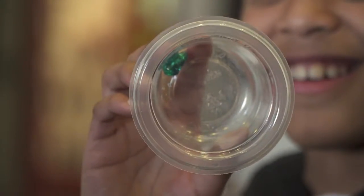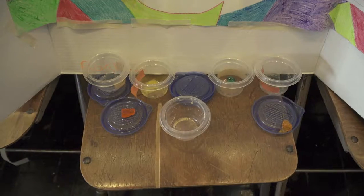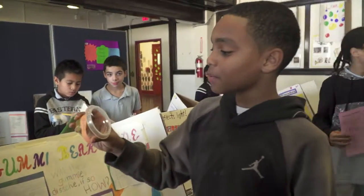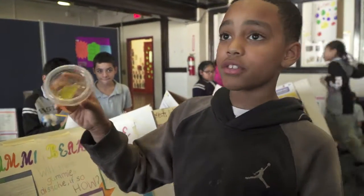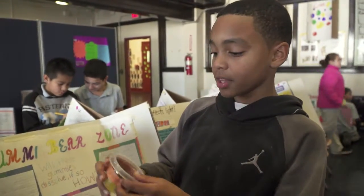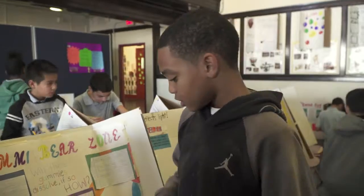Actually, water can make a gummy bear grow. I thought that the water would make the gummy bear dissolve, but it made it grow. This is the water — when I put this in the water for 12 hours, this will happen. It turned bigger, but it lost its shape a little.